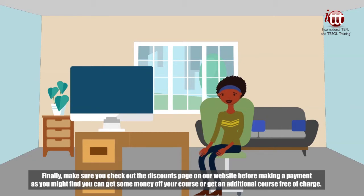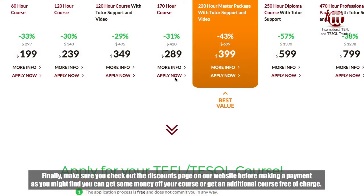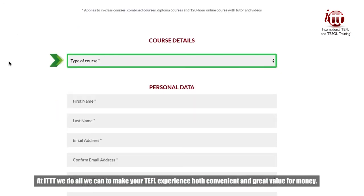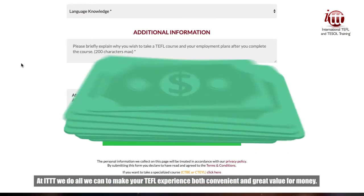Finally, make sure you check out the discounts page on our website before making a payment. As you might find, you can get some money off your course or get an additional course free of charge. At ITTT, we do all we can to make your TEFL experience both convenient and great value for money.